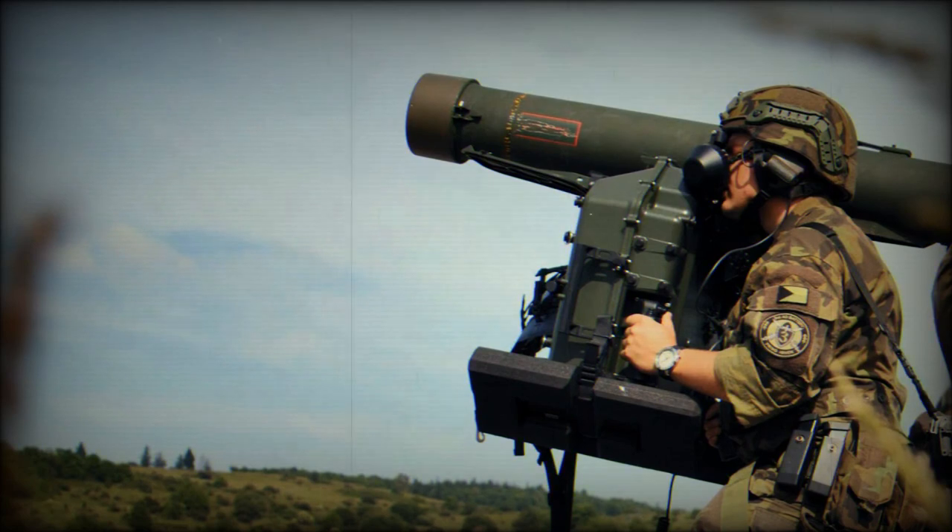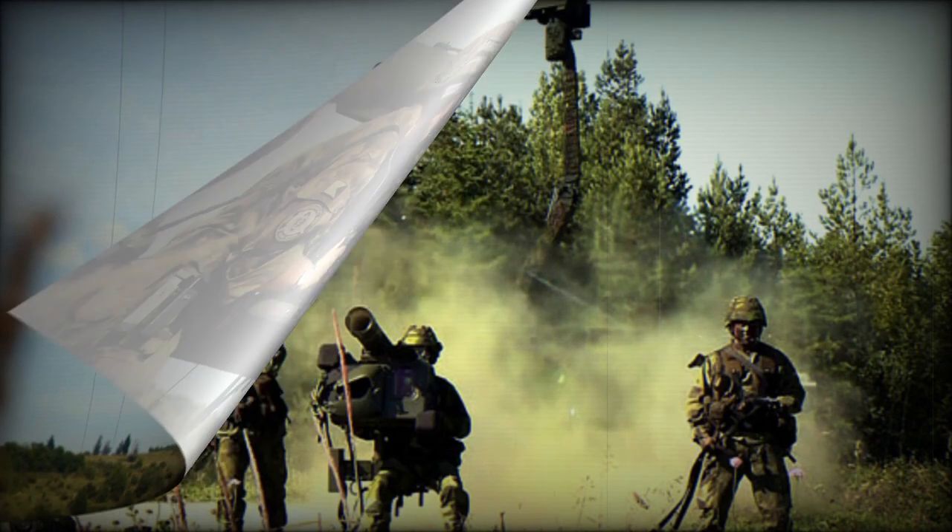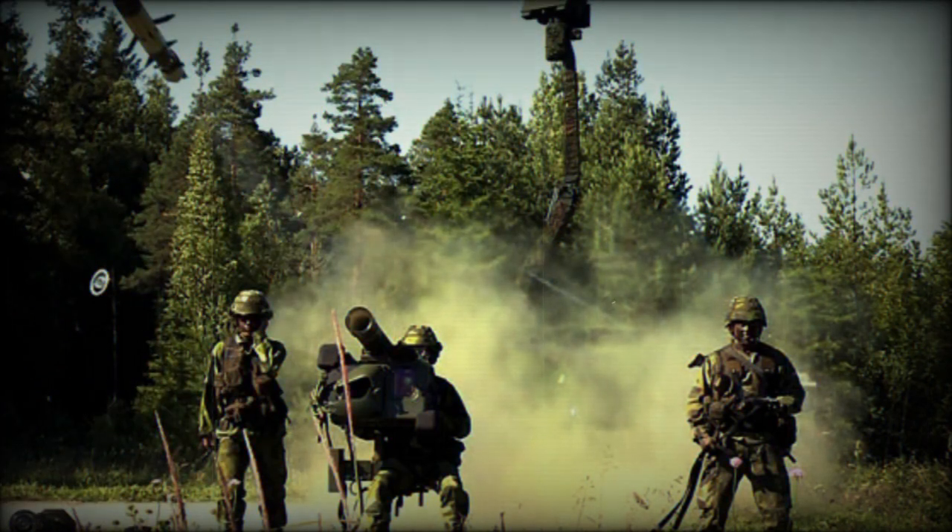The RBS-70 can be deployed on a tripod, weapon platform, ASRADAR, or warship, providing operational versatility. It constitutes an effective defense against short-range airborne threats, including combat aircraft, helicopters, and drones.